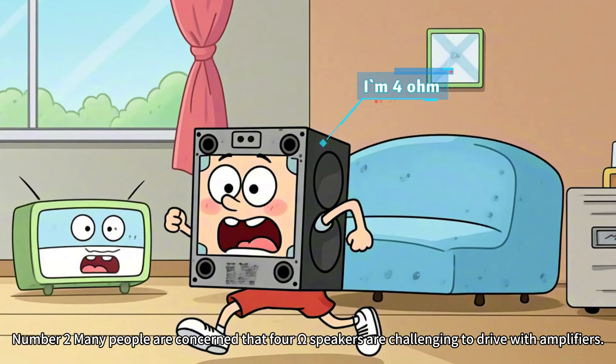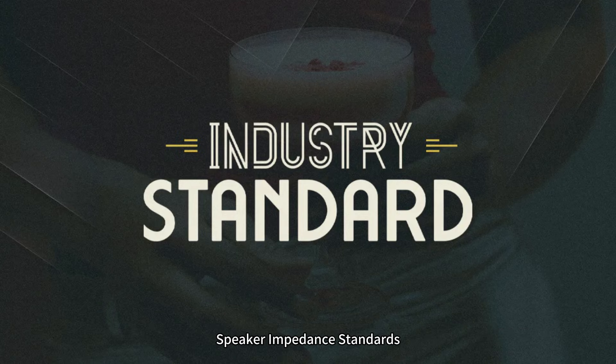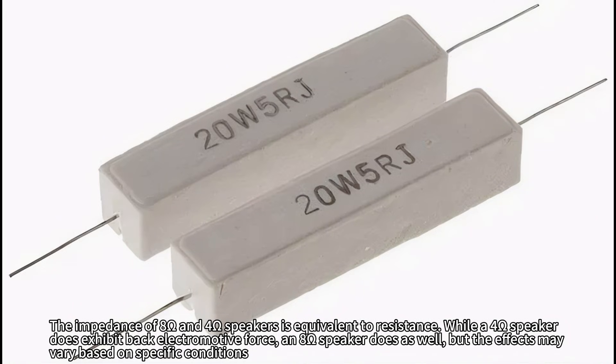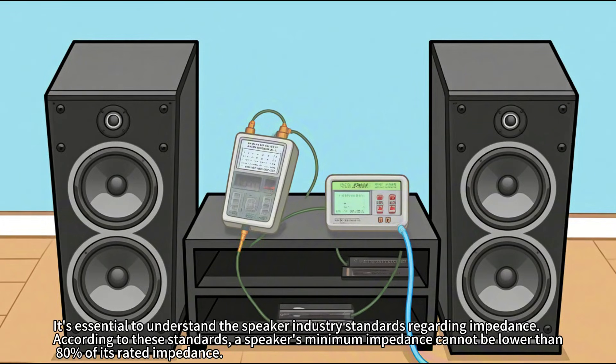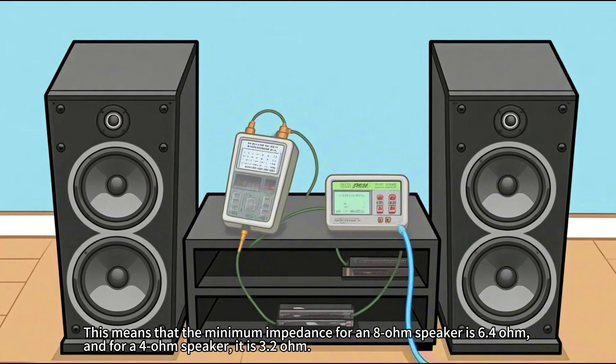Number 2: Many people are concerned that 4-ohm speakers are challenging to drive with amplifiers. First, it's essential to understand that there are industry standard requirements for speaker impedance. The impedance of 8-ohm and 4-ohm speakers is equivalent to resistance. While a 4-ohm speaker does exhibit back electromotive force, an 8-ohm speaker does as well, but the effects may vary based on specific conditions. According to industry standards, a speaker's minimum impedance cannot be lower than 80% of its rated impedance. This means the minimum impedance for an 8-ohm speaker is 6.4 ohms, and for a 4-ohm speaker, it is 3.2 ohms.